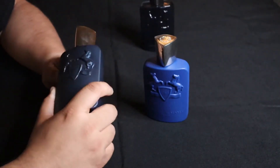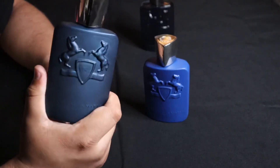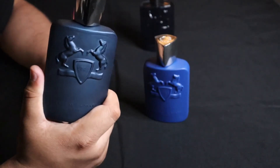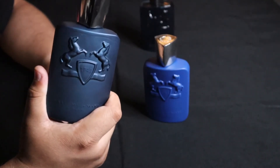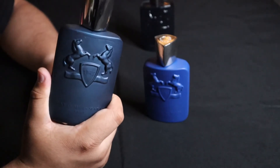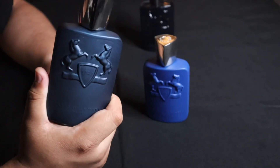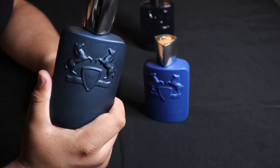Top notes for Leighton: mandarin, apple, and lavender. For the heart note you get violet, jasmine, and geranium. For the base note you get oak, woods, patchouli, sandalwood, cardamom, vanilla, and pepper.